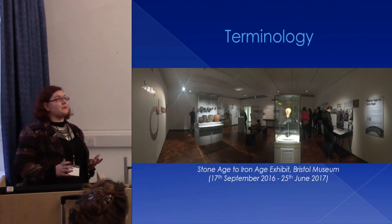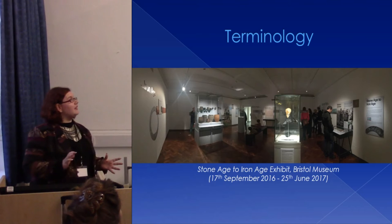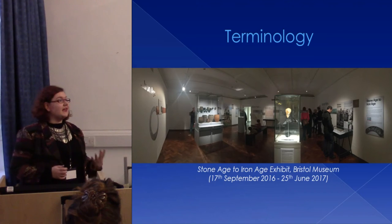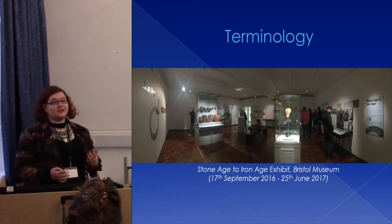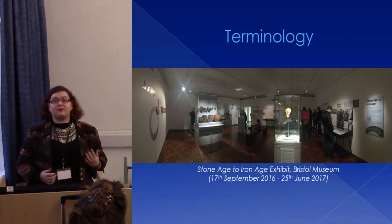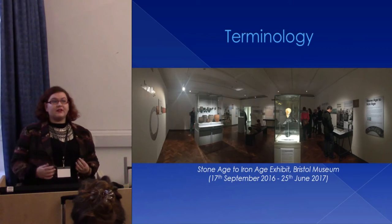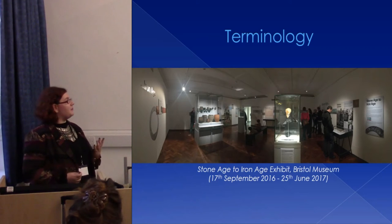Terminology is also really important for how we present prehistory to the public. It depends on whether it's seen as something relatable and familiar, perhaps part of identity, or whether it's seen as something distant, strange, and primitive. Whether we use terms like 'prehistory', 'ancient Europe', 'early peoples', or 'the deep past' all affects the impression that the public has about prehistory.